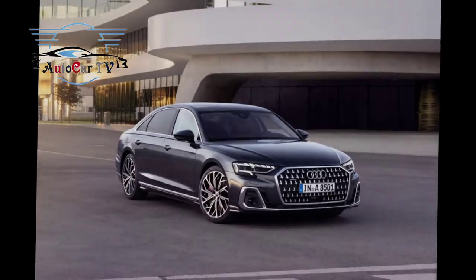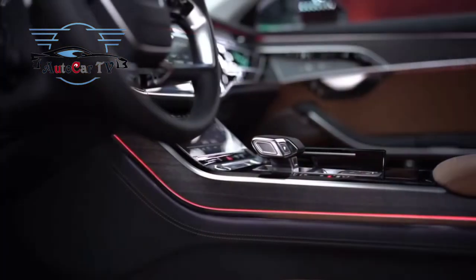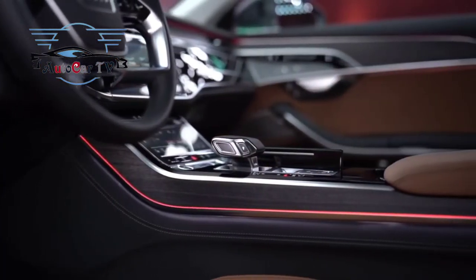Audi will sell the facelifted A8 in Europe from next December, with the base model starting at 99,500 euros for the general market.